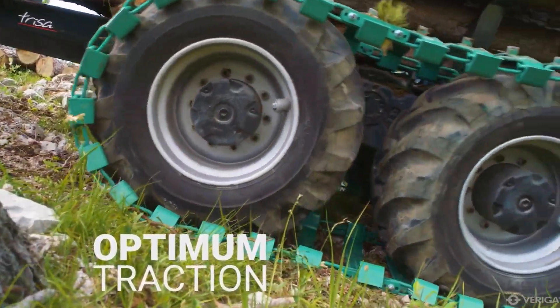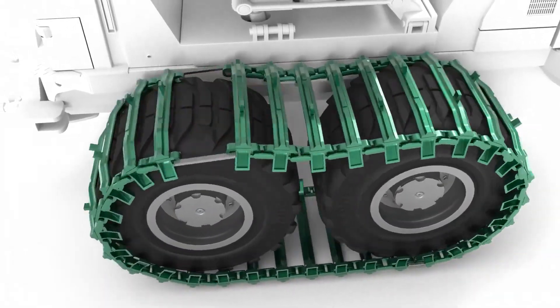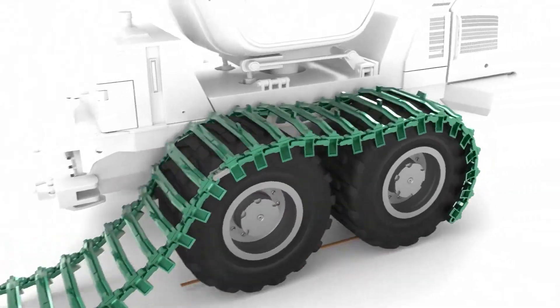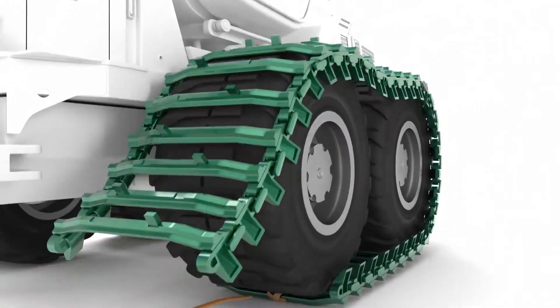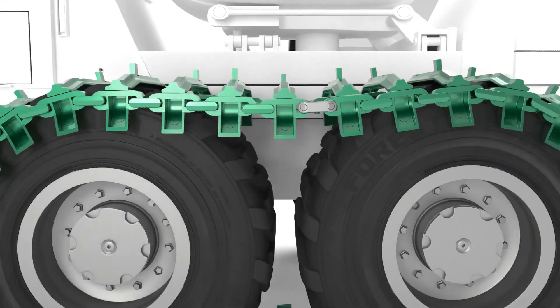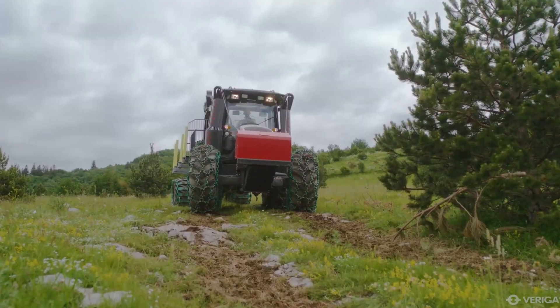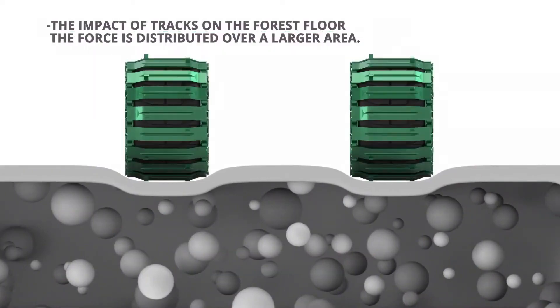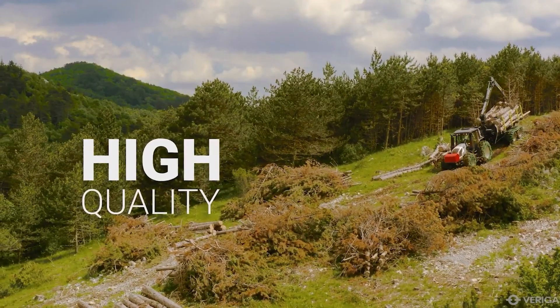Regardless of the terrain you're working on, these tracks deliver reliable traction, ensuring you can maintain control and effectively transfer force to get the job done. What's more, these tracks contribute to prolonged tire life regardless of the type of ground you're working on — so they'll save you tire costs. That's a pretty good deal.